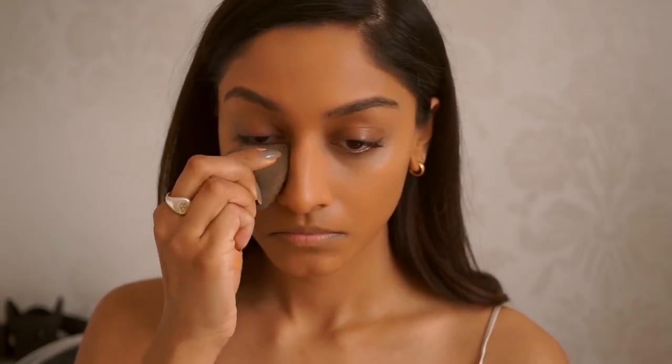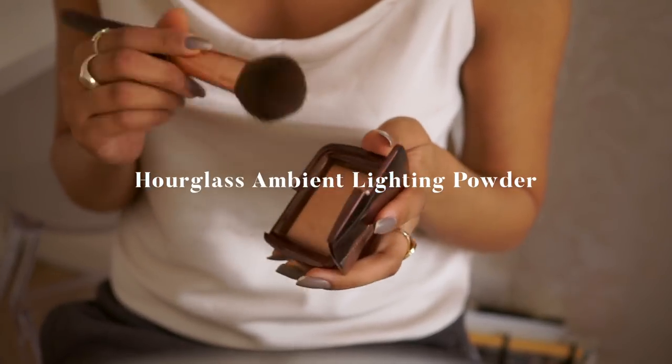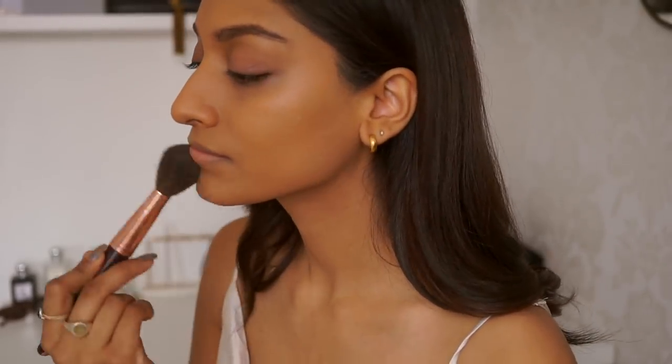This is my all-time favorite concealer — it's the NARS Radiant Concealer and it just gives really great coverage without looking too heavy under my eyes. I'm then setting my skin with the Hourglass powder; I love this one because it still lets my skin glow but it sets it in place for the rest of the day.